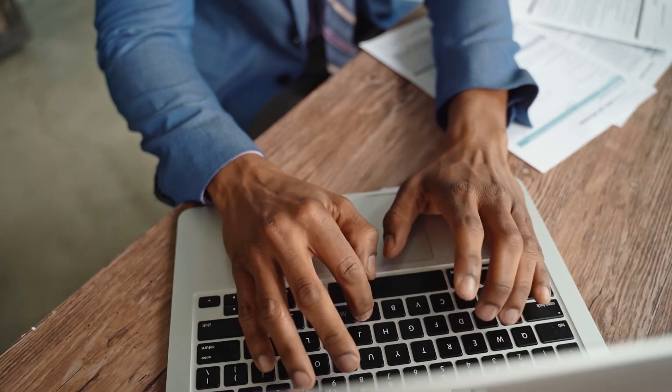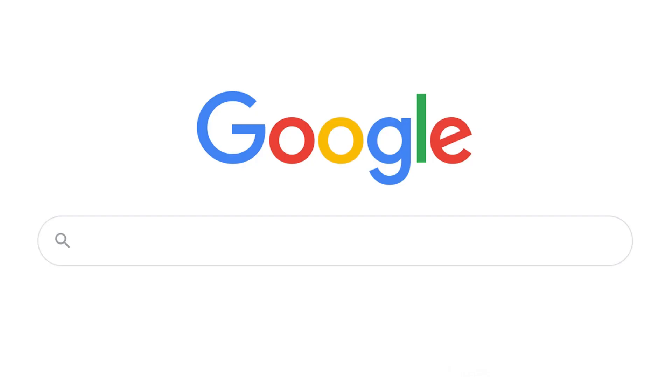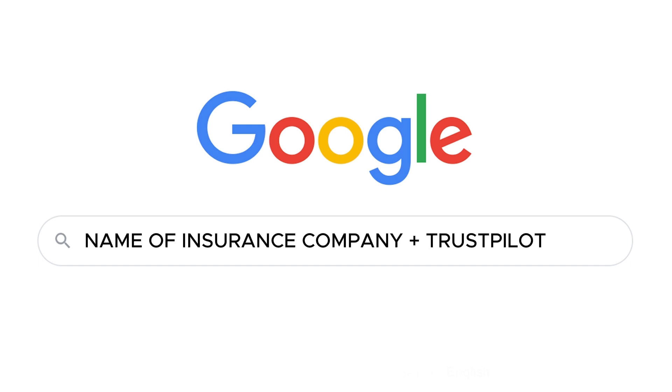First, open the website Trustpilot. The link can be found in the description, or you can simply search on Google for the name of the insurance company and add 'Trustpilot' at the end of the search query. This way, you will find reviews from real people about the insurance company.